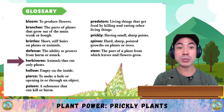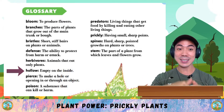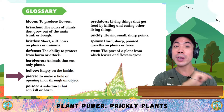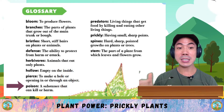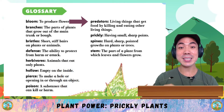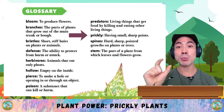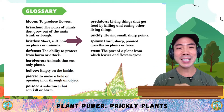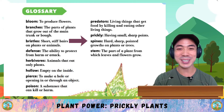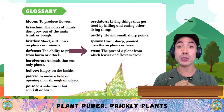Herbivores are animals that only eat plants. Hollow means empty on the inside. Pierce is to make a hole or opening in or through an object. Poison is a substance that can kill or harm. Predators are living things that get food by killing and eating other living things. Prickly means having small sharp points. Spines are hard, sharp, pointed growths on plants or trees. And finally, stems are the part of a plant from which leaves and flowers grow.